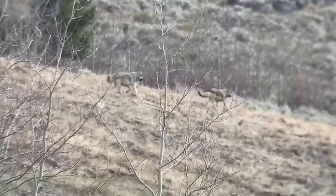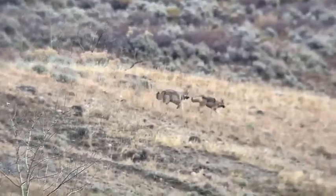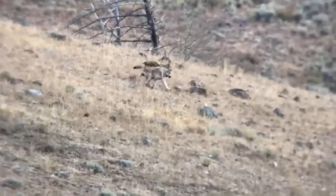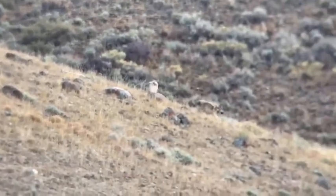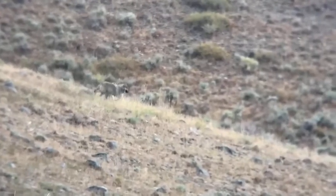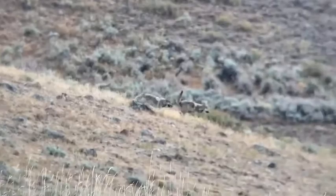Mating season for the wolves is in the winter — coming soon in January and February. For me, that's a really exciting time of the year to look for wolves. Wolves are traveling a lot more often and consuming a lot of meat. They're trying to keep their body condition in good shape so that they can successfully mate, and then a female wolf might be able to give birth to a litter of three to five pups next spring.